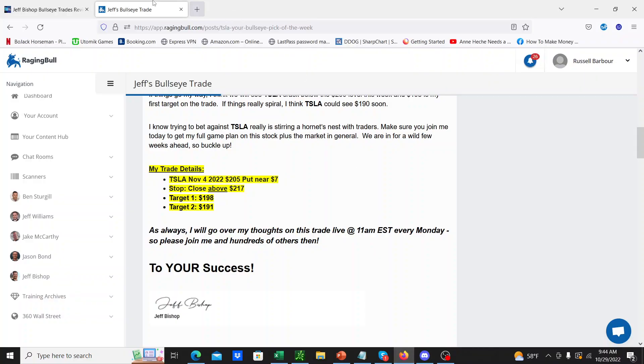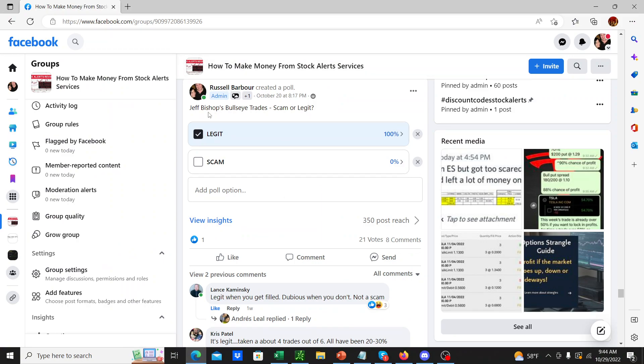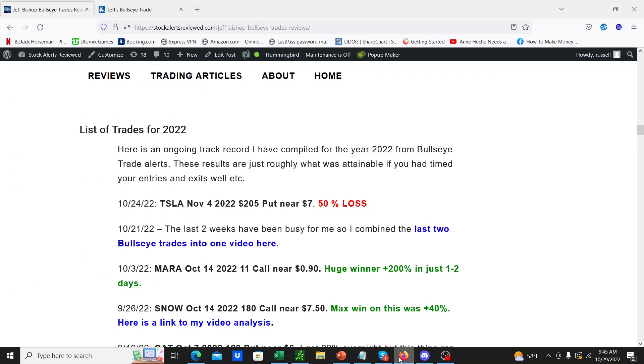If you want more information, go check out my article about the track record — you can go through and plot the contracts if you want. There's nothing to hide here. It's a really open, easy service, it's only $97, which is amazing. I did a poll on the Facebook group — is Jeff Bishop's Bullseye Trades a scam or legit? Everybody voted 100% legit, 21 people. There were some comments: Chris says it's legit, taking four out of six trades all being 20% to 30% winners. Lance is saying legit when you get filled. It just takes a little bit of finesse — it's not that difficult to trade, but it's also not the easiest thing in the world. If you dedicate time and effort and good money management, I think most people can make money with this service. At the low cost, it's ridiculously good value for money.